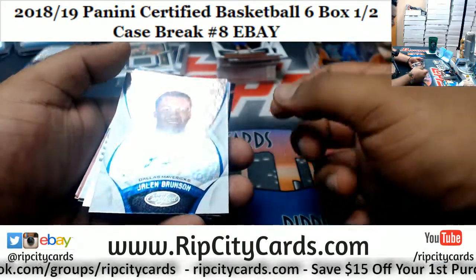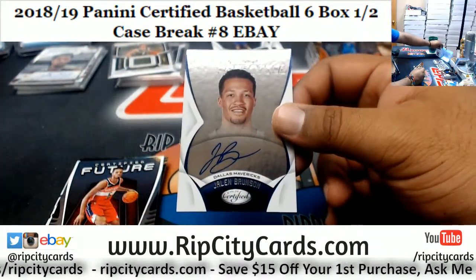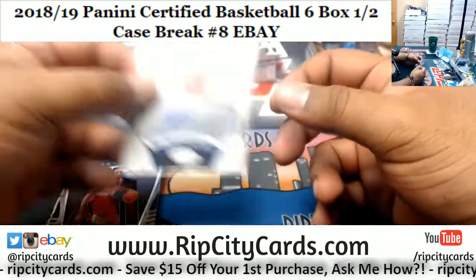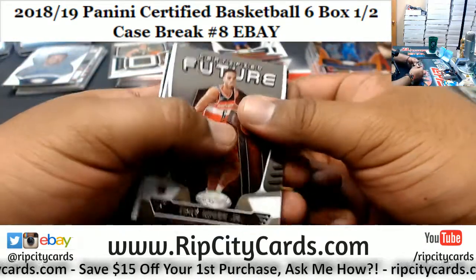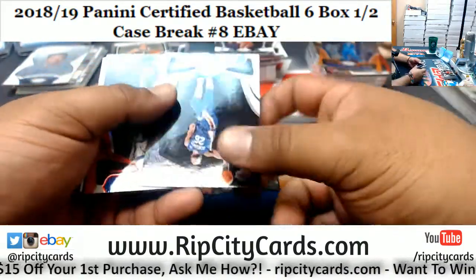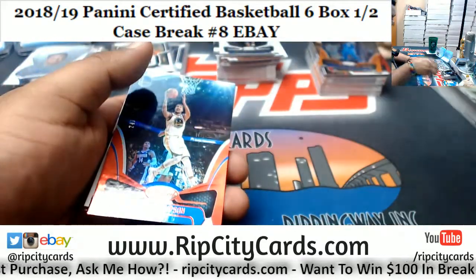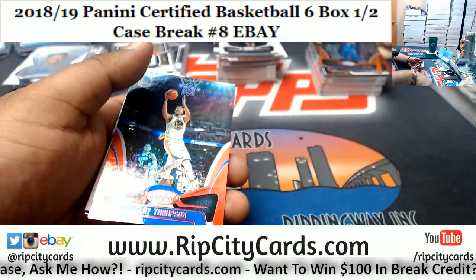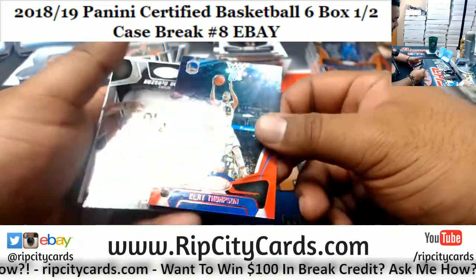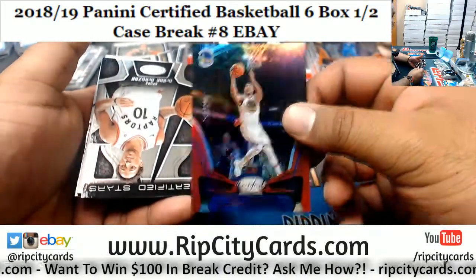We have Jalen Brunson, Mavericks autograph — he's not bad, nice little rookie there for the Mavericks. Obviously not the big one you want, which is the Doncic. That kid is a beast. I like to think of Doncic as kind of like Ben Simmons except he can actually shoot the ball — not nearly as athletic as Ben Simmons, obviously, but I think they have a similar game. Klay Thompson numbered to 299, Warriors.